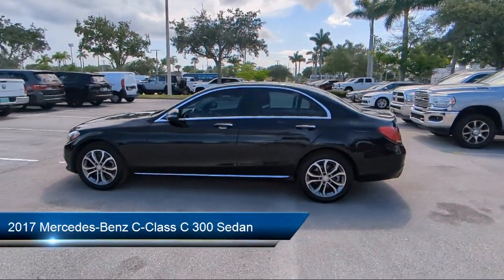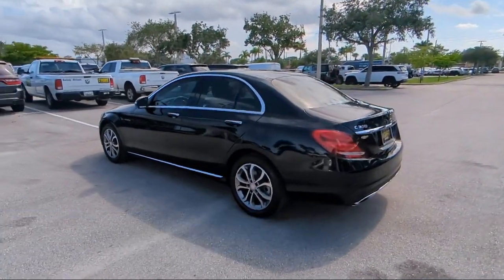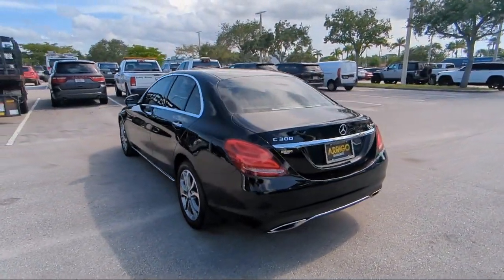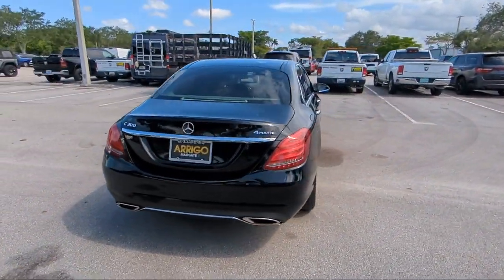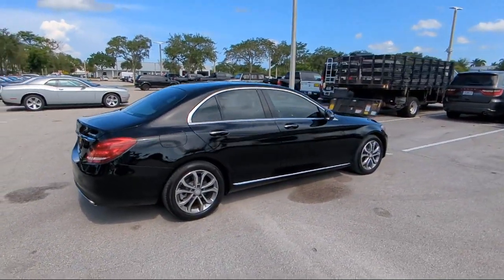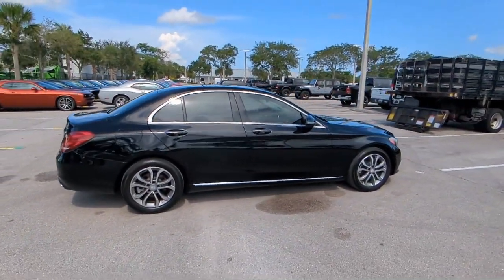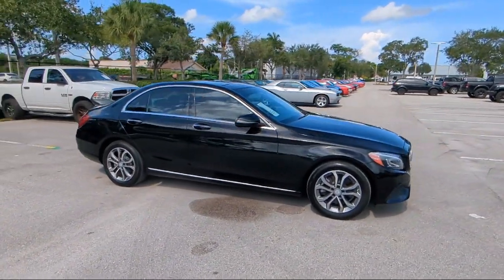It comes equipped with a 5-Speaker Audio System, Embrace 2 Emergency Communication System, Wood Dashboard Insert, Audio 20 with Single CD and Bluetooth Radio, Wood Door Panel Insert, Wood Console Insert, Keyless Entry, Rear View Camera, MB Text Upholstery, HomeLink, and has less than 55,000 miles on the odometer.